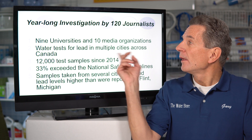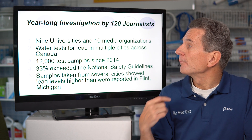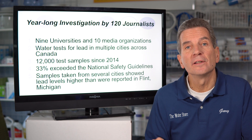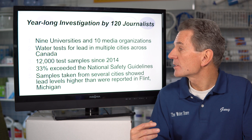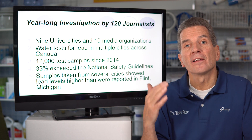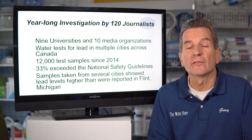So what's going on? Nine universities and ten media organizations started doing tests. They did 12,000 test samples since 2014. What did they find? 33% of the test samples were above the national guidelines for lead in drinking water. Several cities that were tested came in higher than the levels recorded in Flint, Michigan — and obviously that's a big area of concern.